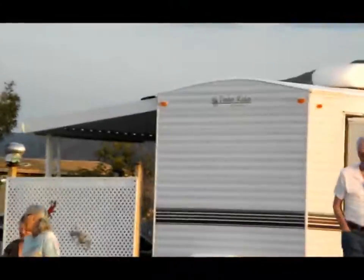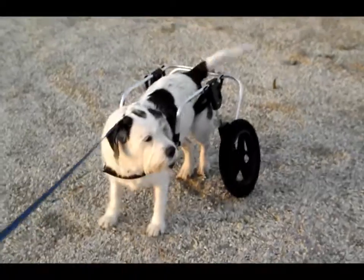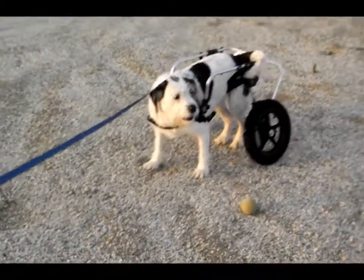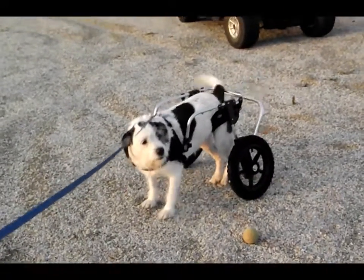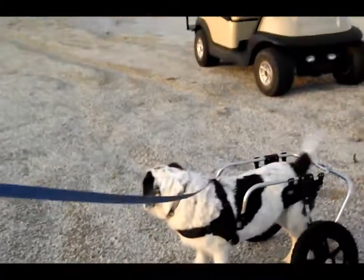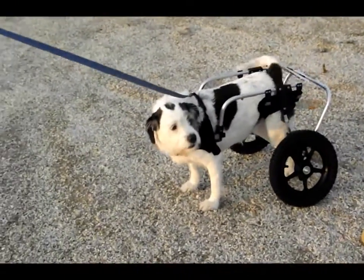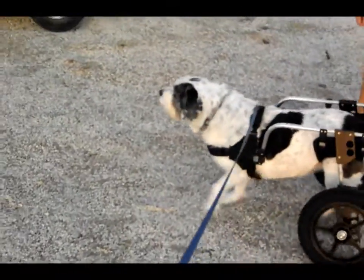Here comes some of her favorite people. Come on girl! It's gonna take a while, can you stay? You can do it. It doesn't look like she's under any stress.